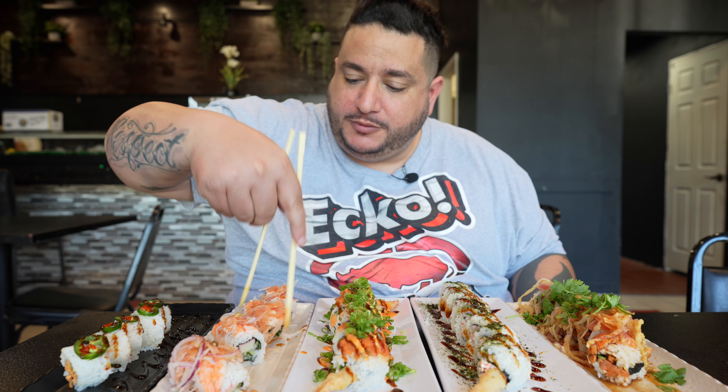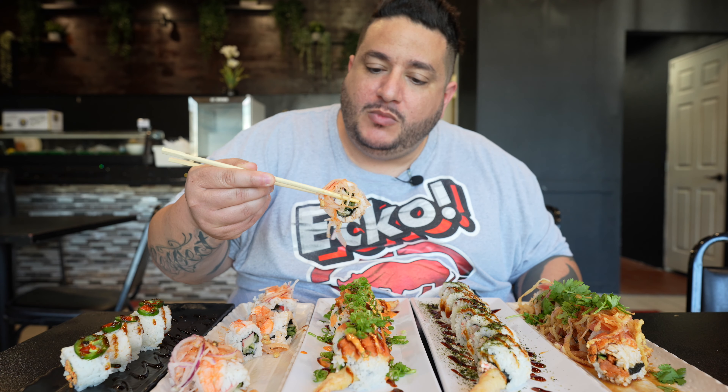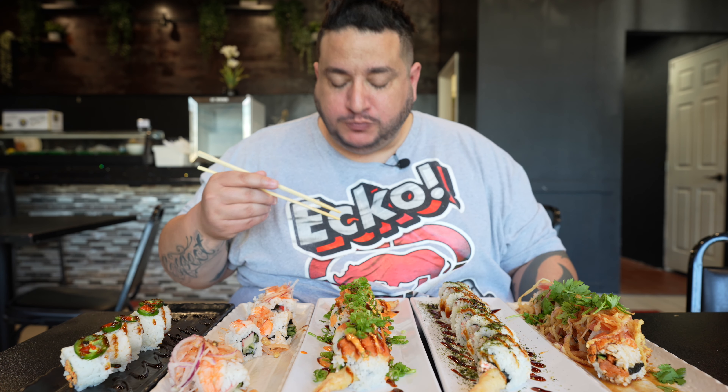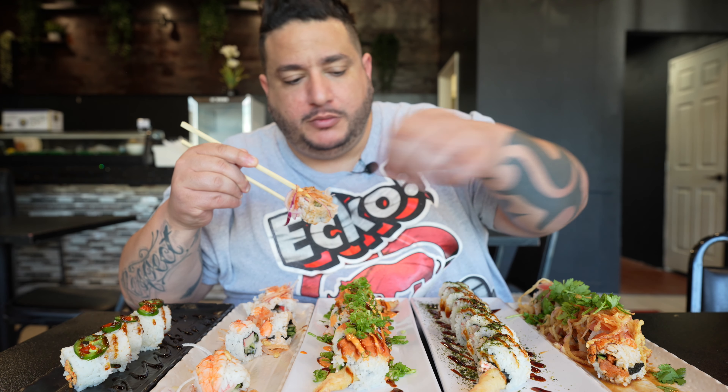This next one is also spicy — the Spicy Water Roll. Mmm. That's actually really refreshing. I feel like imitation crab and cucumber, and then onion. The flavors almost remind me of eating ceviche. Yum. Spicy still.